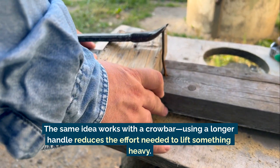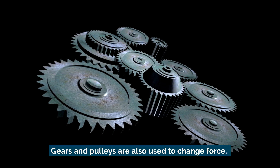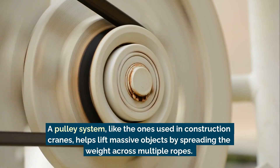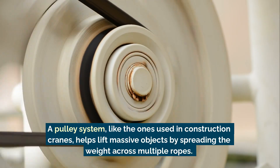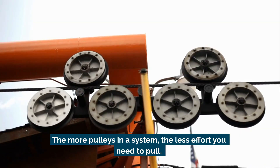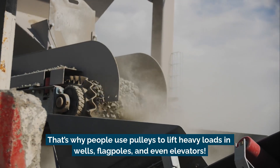Gears and pulleys are also used to change force. A pulley system, like the ones used in construction cranes, helps lift massive objects by spreading the weight across multiple ropes. The more pulleys in a system, the less effort you need to pull.